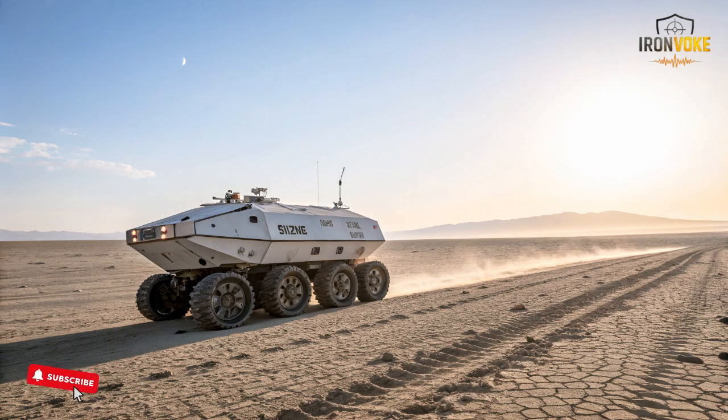the Rex MK2 can move independently, track human movement, and adjust its path automatically. Its rugged wheels, strong frame, and smart sensors allow it to handle off-road terrain, climb slopes, and travel long distances without slowing down.